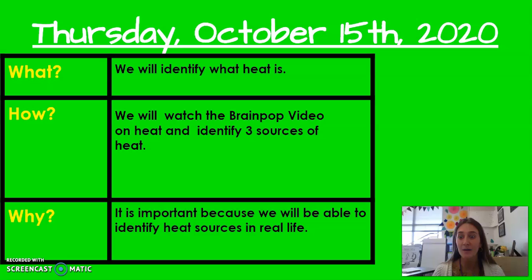But today we're going to be thinking about more things in our life that produce or make heat. So we are going to watch the Brain Pop video on heat, and I want you to be looking for three sources or three ways heat is made. You'll see them in the Brain Pop. So when you see them, I want you to clap your hands. Can you do that? When you see something that makes heat, can you clap your hands for me?